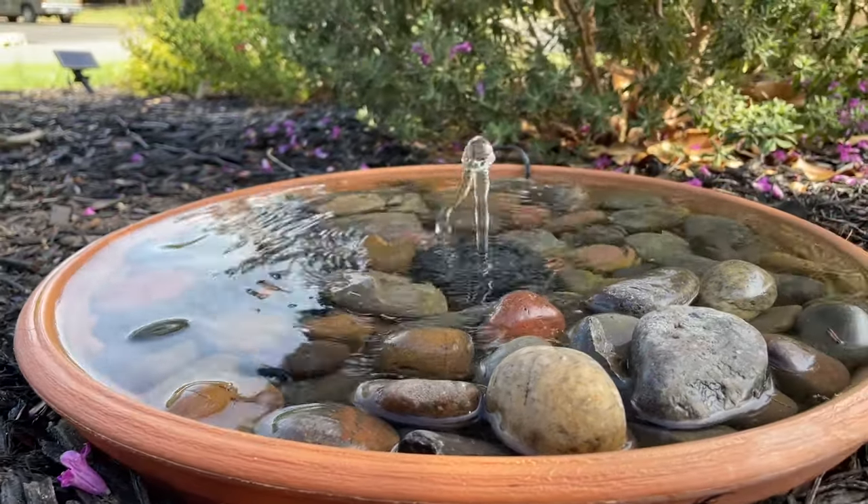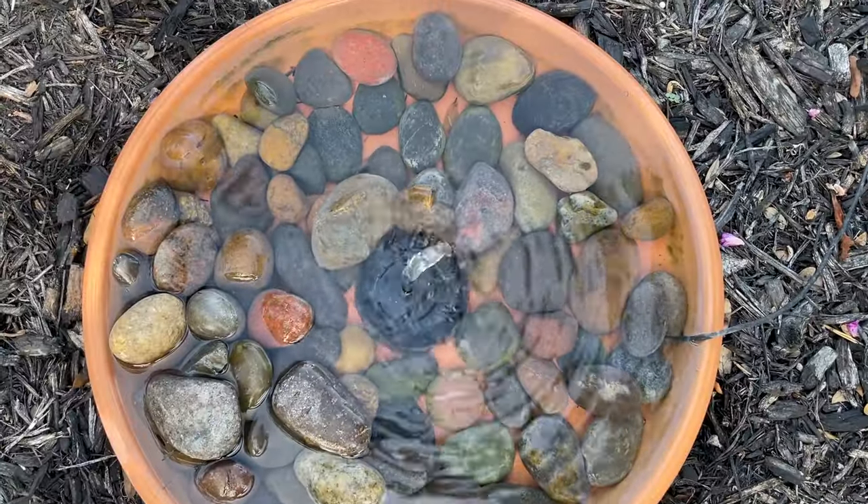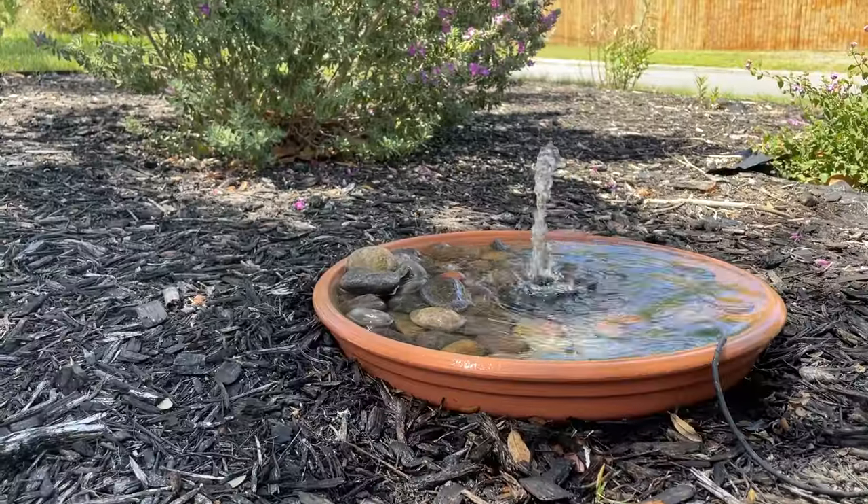Here it is after one year of service. The fountain has held up quite well and other than the occasional clean out it has required little maintenance.